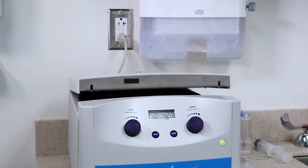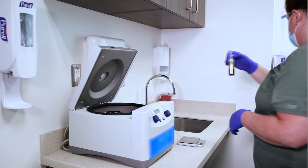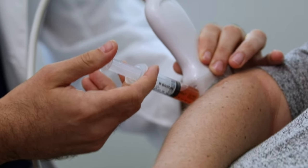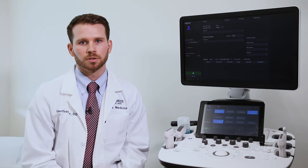Numbing medicine is applied sparingly around the injection site to offset any discomfort or pain. Your blood, enhanced with concentrated platelets, is injected into the affected area and guided by real-time imaging. The procedure appointment takes no longer than one hour, and the injection results are expected to take effect in about four to six weeks.